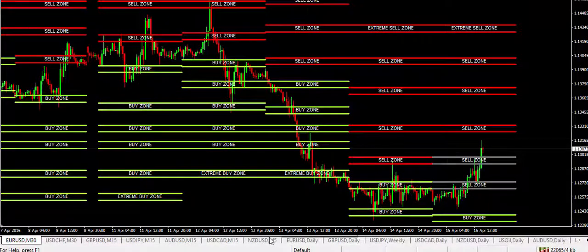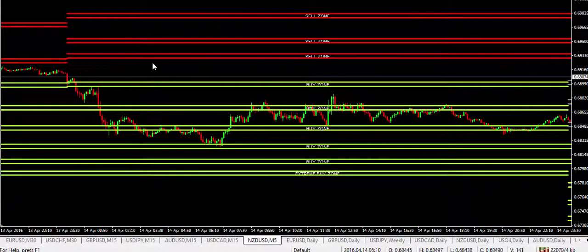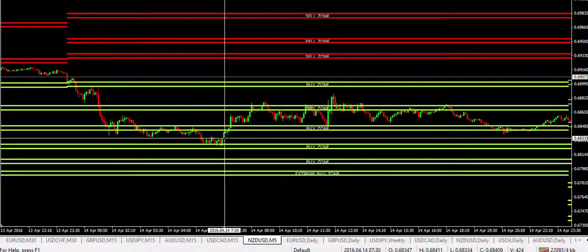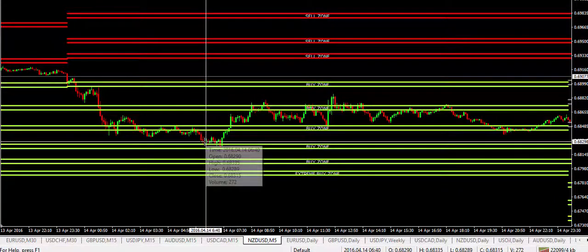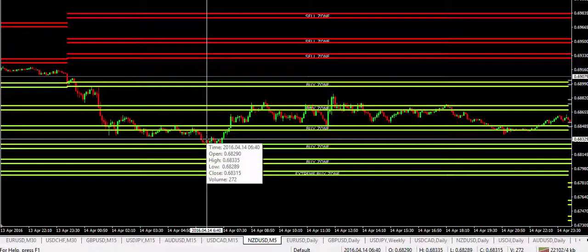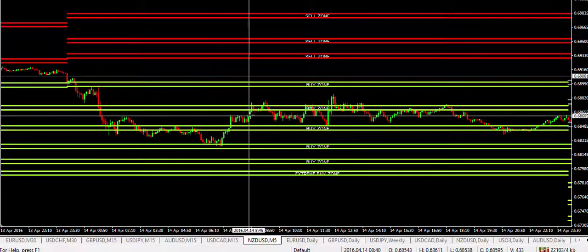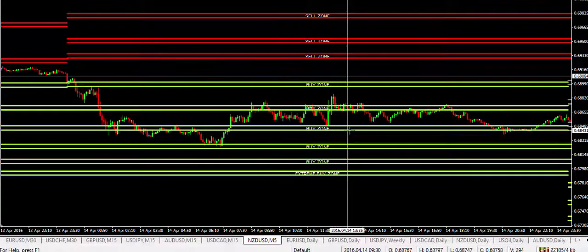Looking at the Kiwi for the 14th, that was the 69.38 level. As we can see, just in here was this buy zone — a very decent buy zone in there. The market then continued to go approximately plus 35 pips in the end on that particular trade. Again, a very nice trade.